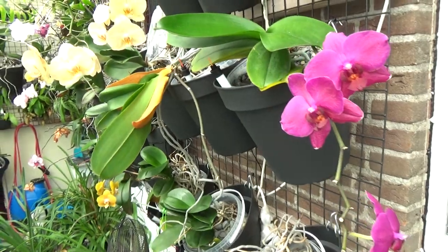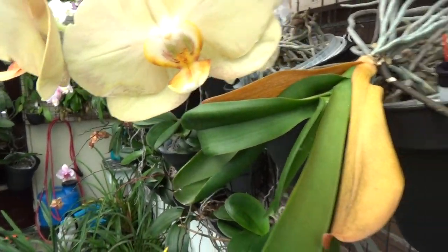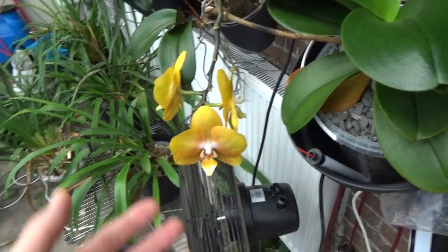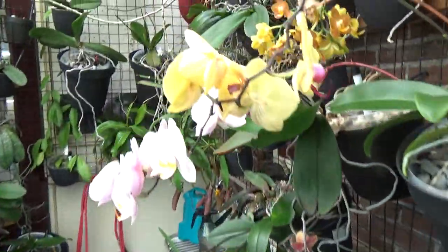We still have some Phalaenopsis in bloom — beautiful phals, some old leaves going off. Las Vegas still very beautiful, and some more phals.